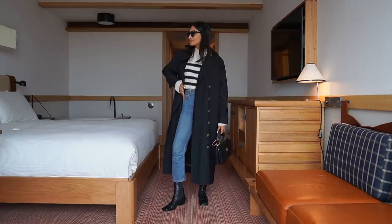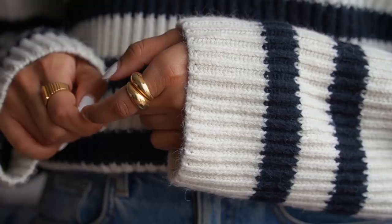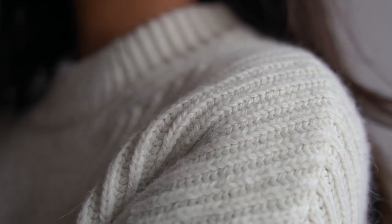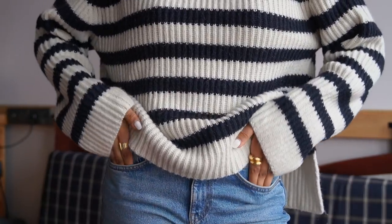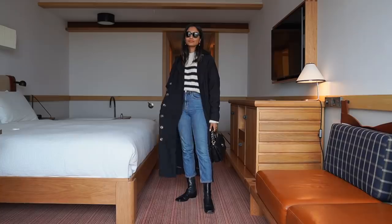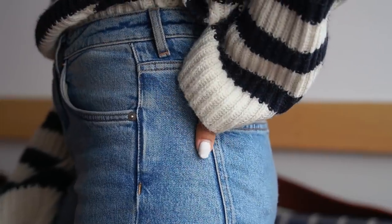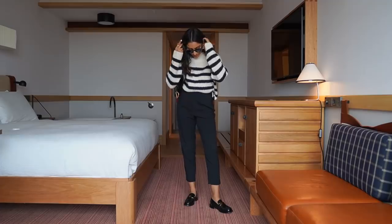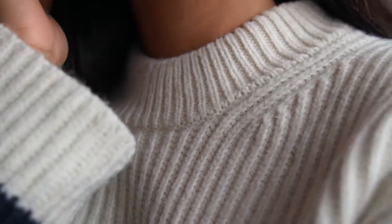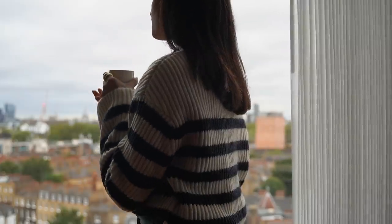I feel like you can create a really simple yet statement outfit with a striped jumper. Injecting a bit of print into your wardrobe can really help to elevate your winter or autumn outfits, and if you're not used to prints, stripes are a really easy way to ease yourself into wearing bolder patterns. I really love the combination of a striped jumper with blue jeans — it gives a really nice classic chic look, especially when paired with a beige or black trench coat for a Parisian aesthetic.